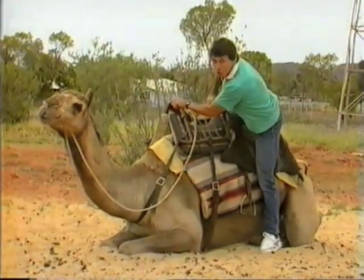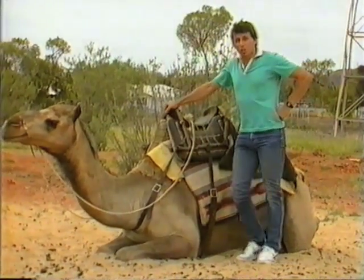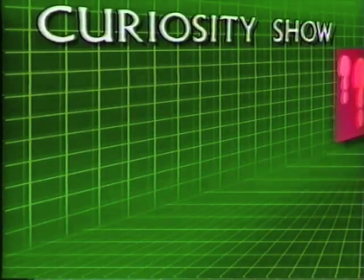So for your next desert trip, that's what you need: the economical, air-conditioned, four-cushioned-footed camel.